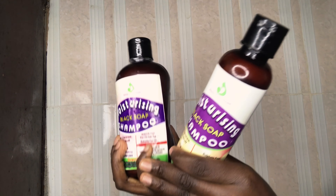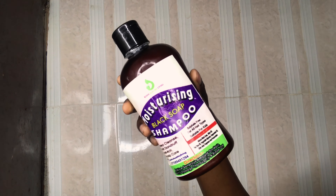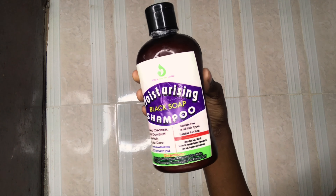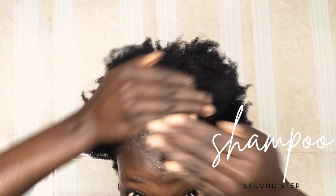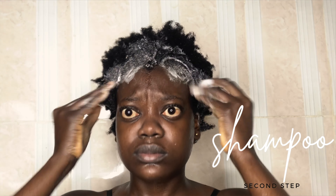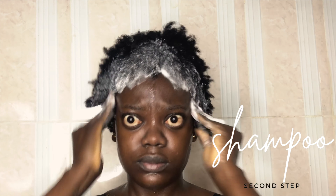After I have all the product out, I move in with my shampoo. I use a moisturizing black soap by Cool Nose Healthy Living. This is what the shampoo looks like. I really love this shampoo — it smells really nice and it's really, really good.